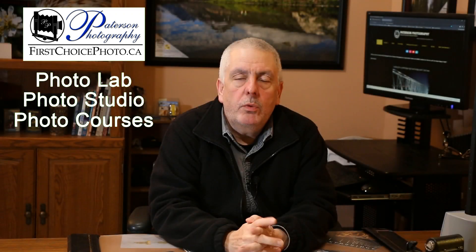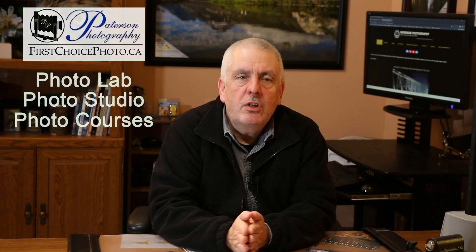Hey everybody, welcome back to the studio. Today I'm going to take another step out into one of the danger areas of photography and answer one of the questions that I get quite often. I'll probably offend some people and probably get some nasty comments, but this is my opinion. The question is: how long will my new digital camera last, or my used digital camera? And should I buy a used digital camera over a new one?